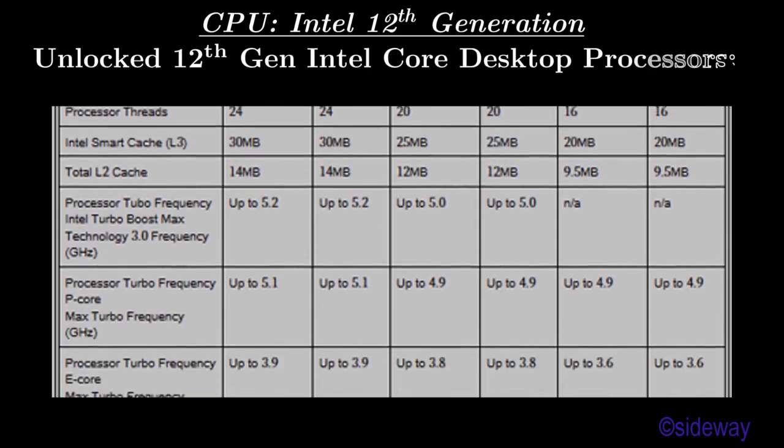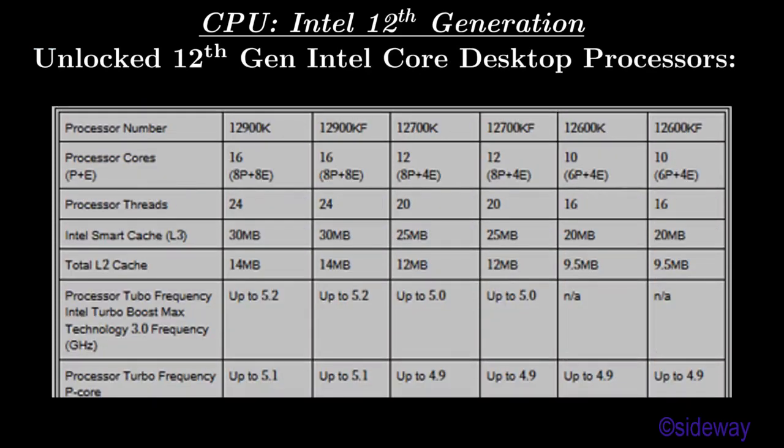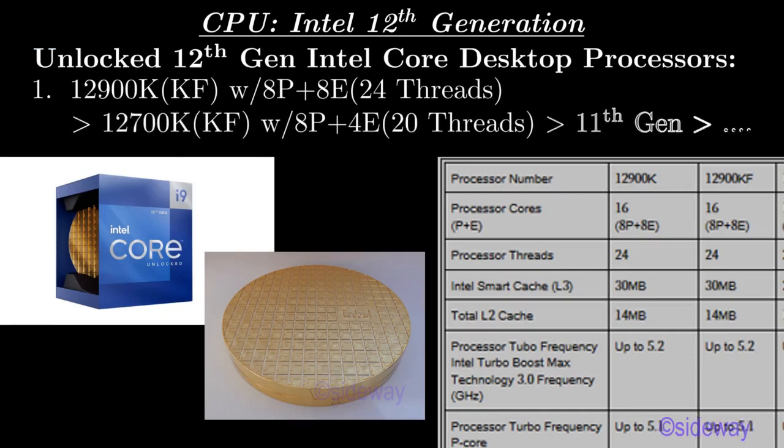Intel 12th Generation Desktop Processor. Unlocked 12th Generation Intel Core Desktop Processor SKUs: 12900K and KF with 8 performance cores plus 8 efficiency cores, total 24 threads, better than 12700K and KF with 8 performance cores plus 4 efficiency cores, total 20 threads, and better than 11th Gen and other older generations.